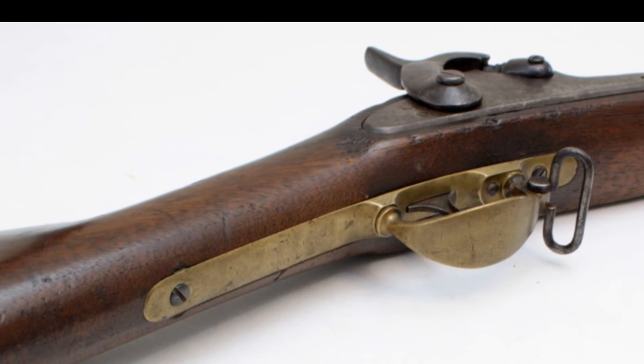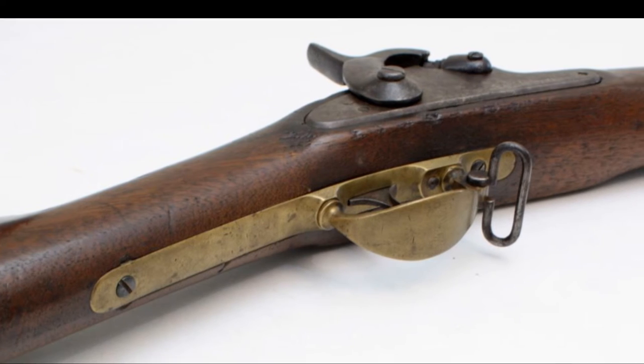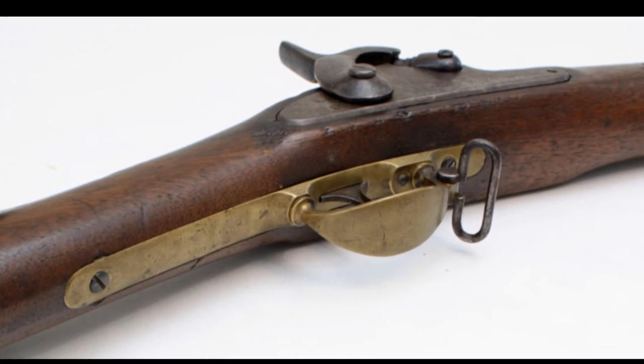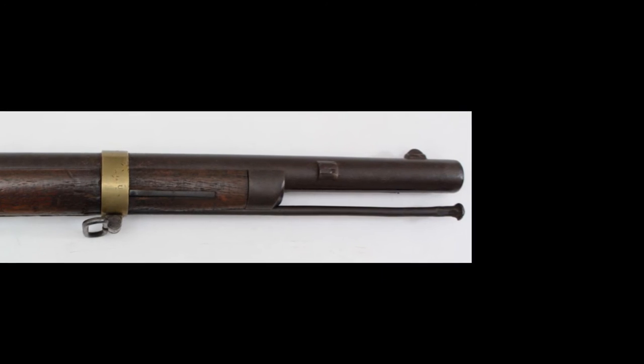Some other unique features: this has a 1855 hammer set up to cut the tape from the tape primer. Also, it's got a Harpers Ferry iron nose cap.